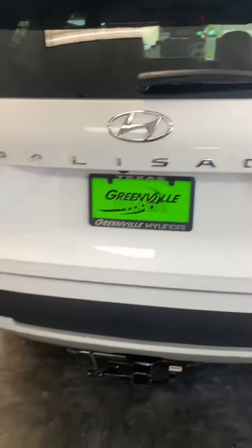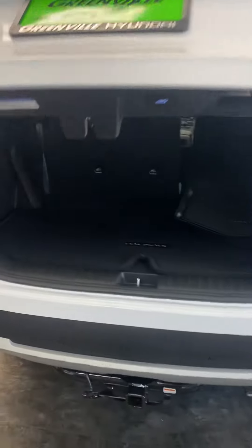See the second row here. It is an automatic liftgate since it is the convenience package. You can fold your second row here.